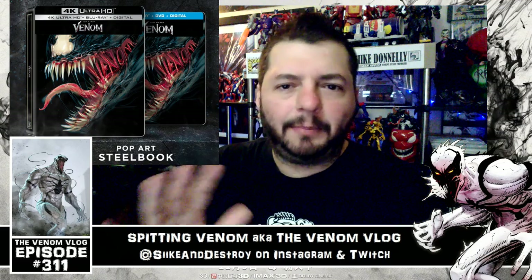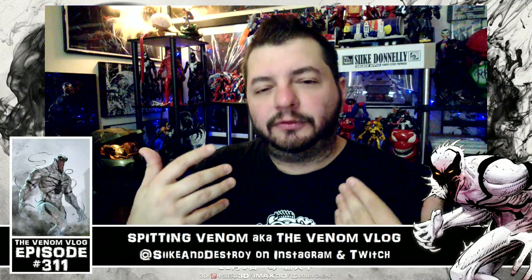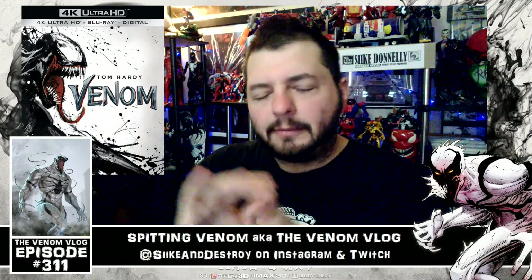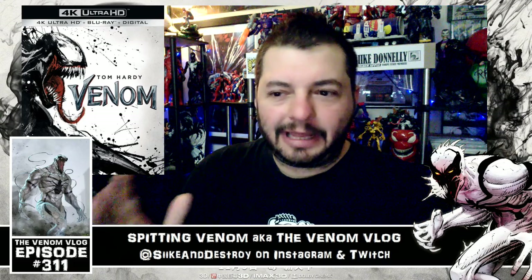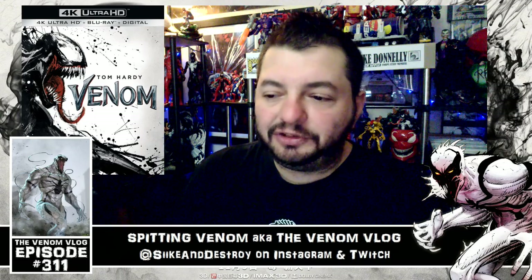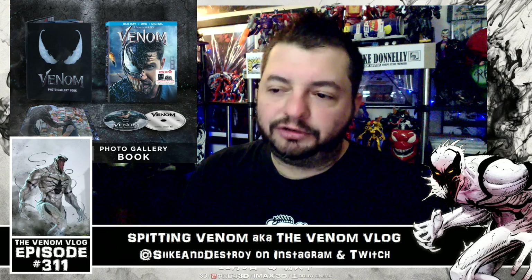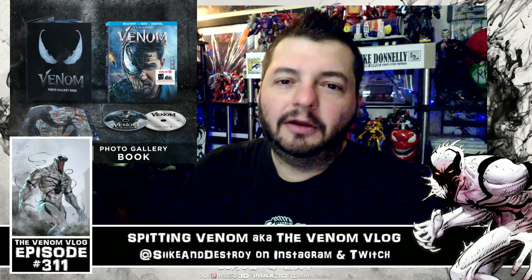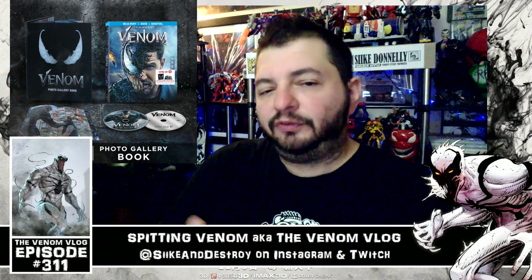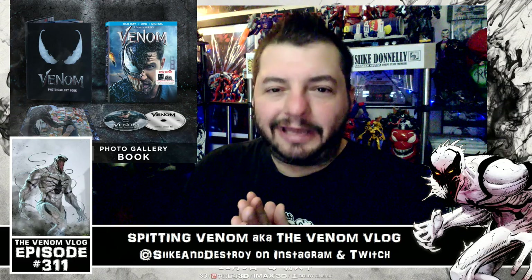There's also a Best Buy version that comes with a steelbook - a pop art steelbook version. Then there are different versions featuring artwork from fan contests, with some of that fan artwork being used on the 4K versions of the movie, which is really awesome. The Target edition comes with a photo book, which I'm really excited about because I kind of want an art book from this movie. Maybe they'll make an art of Venom book before the sequel comes out.